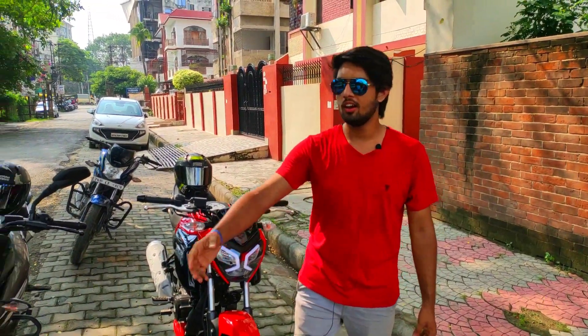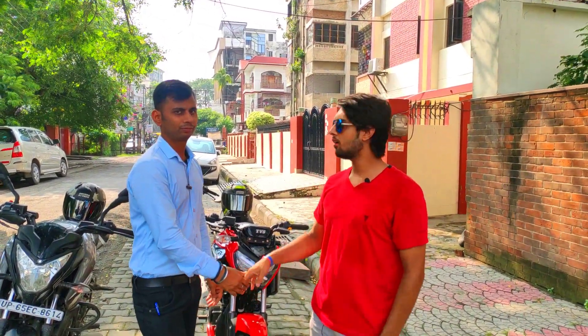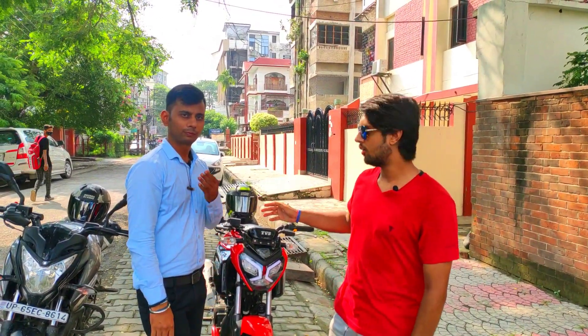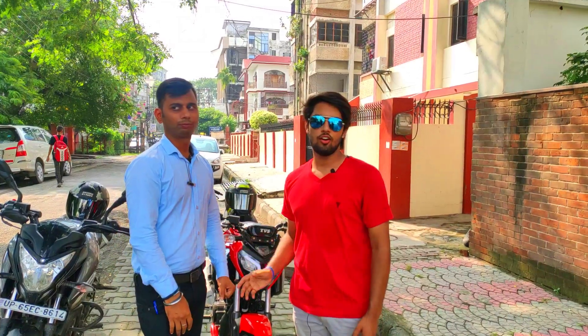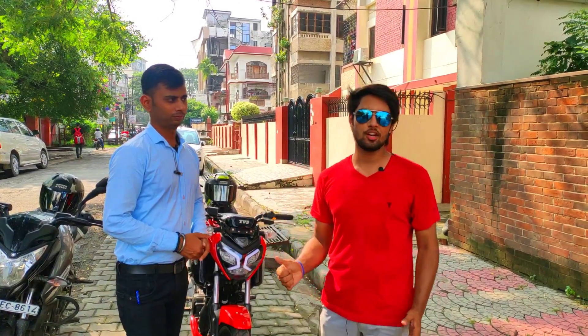Thanks to your brother — what's your name? Nifish. We have made a bike from Banaras TVS. I want to say thanks to you. And if you like the video, please tell me in the comments section. Please like the video, and if you're new to the channel, subscribe. We'll see you in the next video. Till then, bye bye.